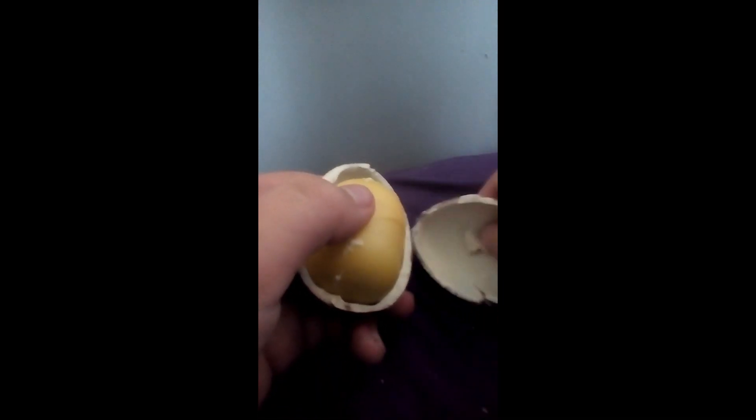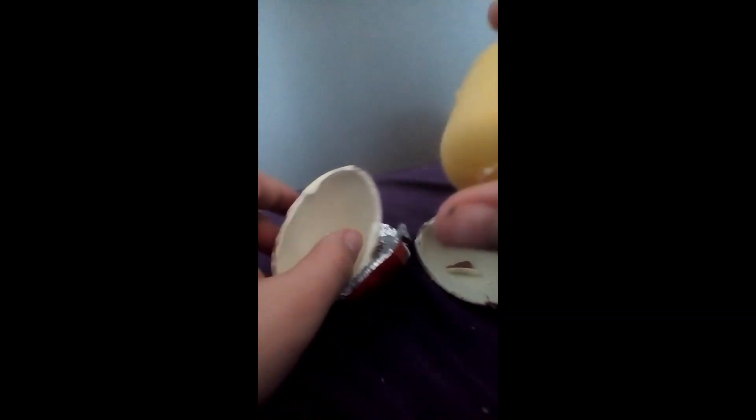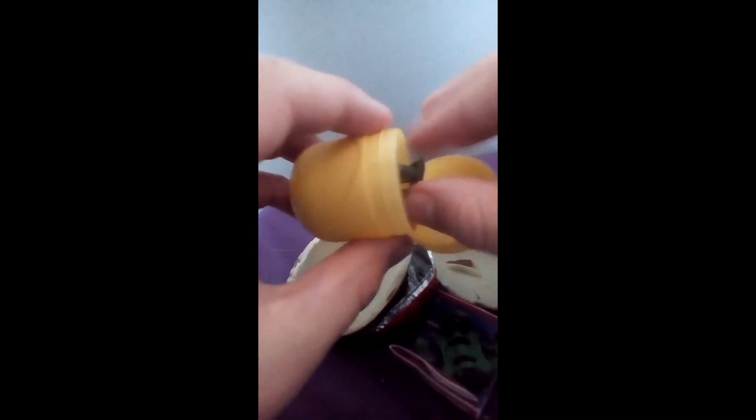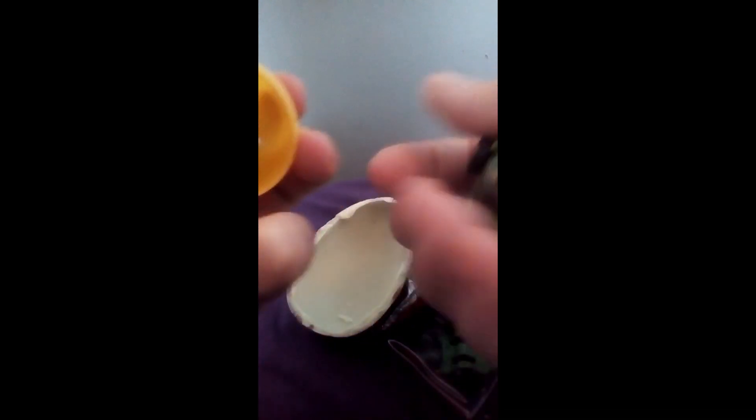It's a foil wrapping — easy to take off. It comes apart in two and we split the egg open. There's the classic yellow capsule! Squeeze it open — it's quite easy — and let's dump out the pieces. Got one piece here, and this one has wheels. I think I might know what this is.